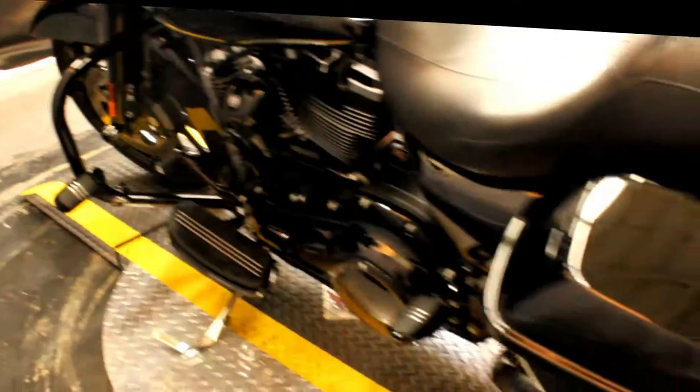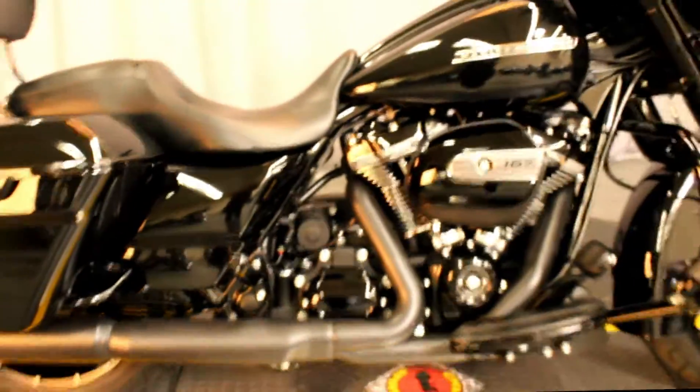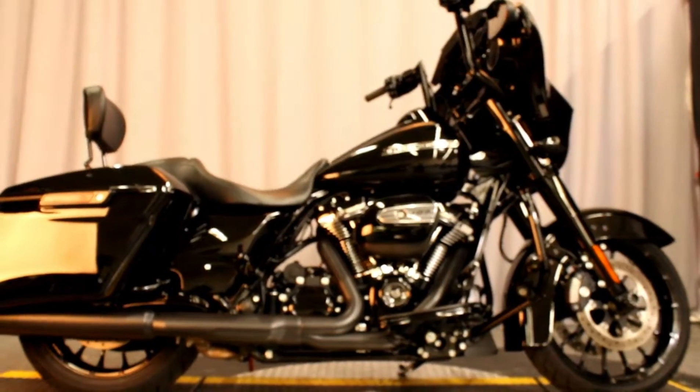This bike has only 2,676 miles and it looks great. It's in perfect condition, looks brand new, and it's available for test rides 7 days a week at Biggs Harley-Davidson in San Marcos.